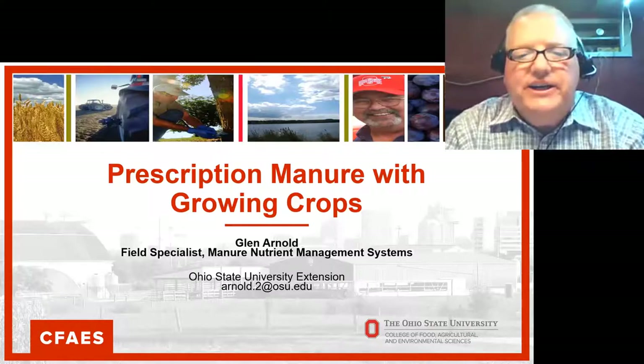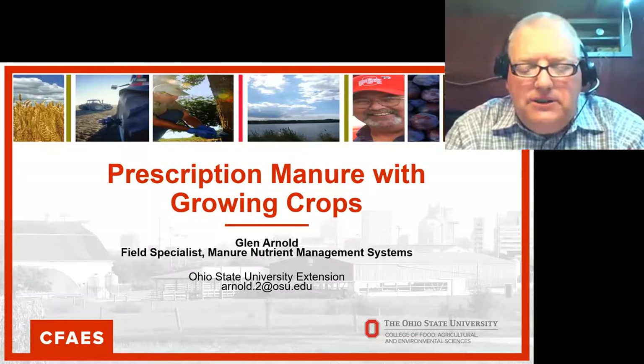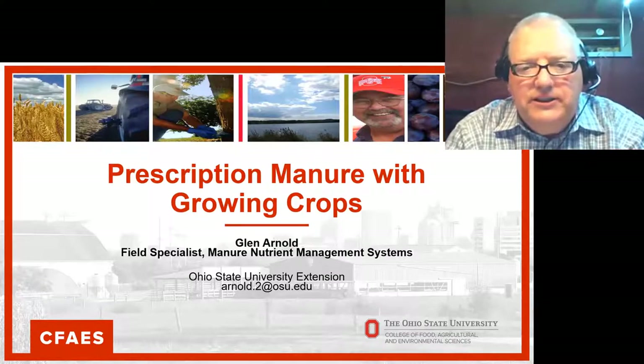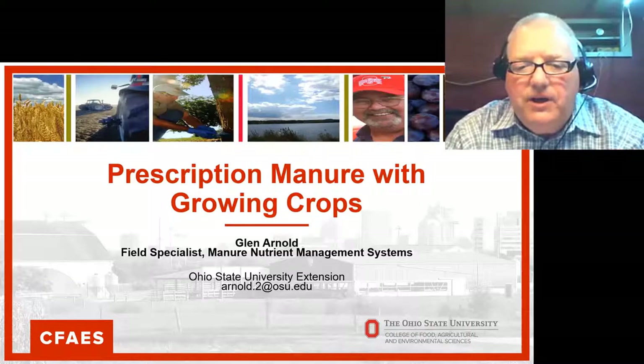I appreciate the introduction and the opportunity to be here in front of everyone today. I'm going to talk a little bit about Ohio's experience with enhancing manure — or as you can see, I wrote 'prescription manure,' because we do have the ability to dial in some of the contents of livestock manure if we choose to do so.